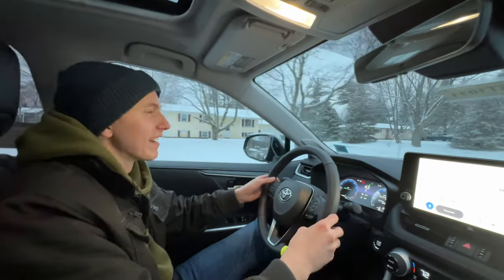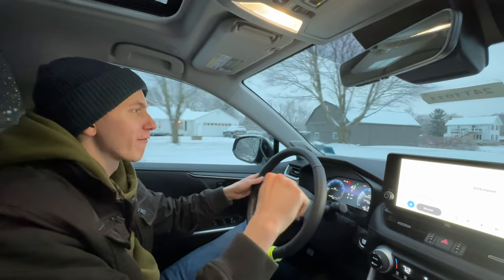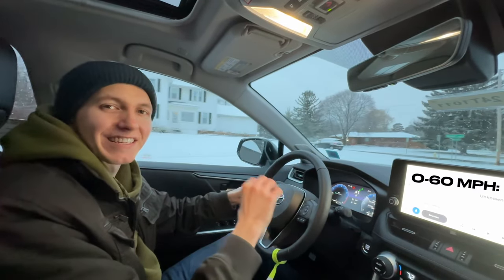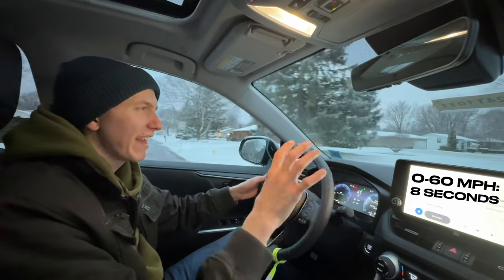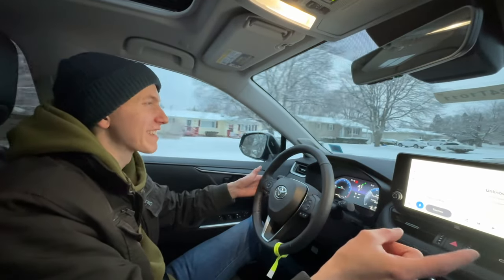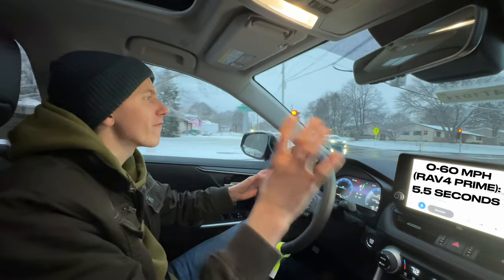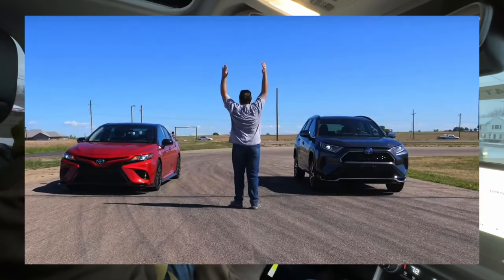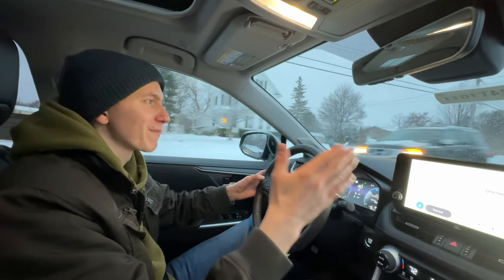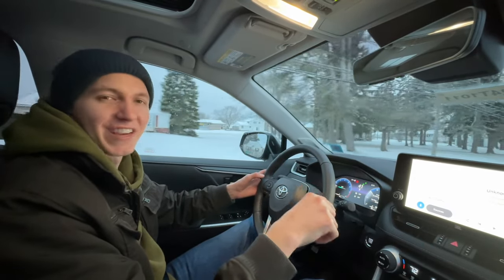As for zero to 60 times in the gas-powered, non-hybrid version of the RAV4 — just the 2.5 liter four-cylinder — that zero to 60 is clocked in at around 8.2 seconds from a few different sources I've seen online. The zero to 60 in the RAV4 Prime is right around 5.5 seconds. Not that anyone's buying a RAV4 for great zero to 60 times, but it's interesting to note how much better that zero to 60 time on the Prime is versus the gas-powered one.